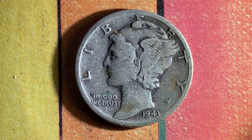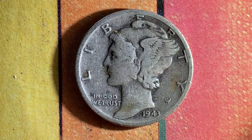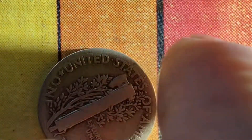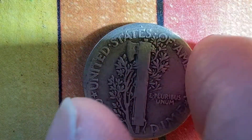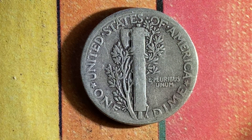This has been a look at the front of the coin, known as the obverse, or simply heads. Now let's flip the coin over and take a look at the back, known as the reverse, or simply tails, where we see a beautiful design: United States of America, E Pluribus Unum, One Dime.